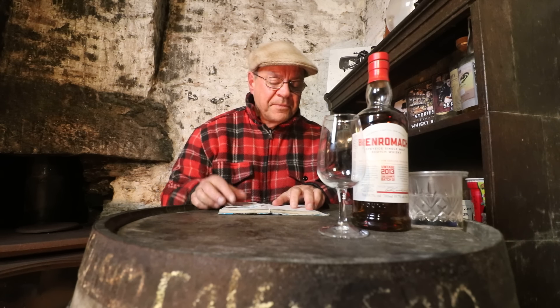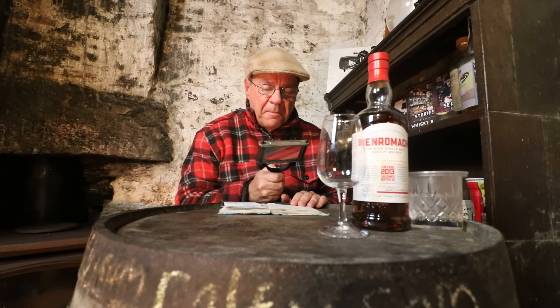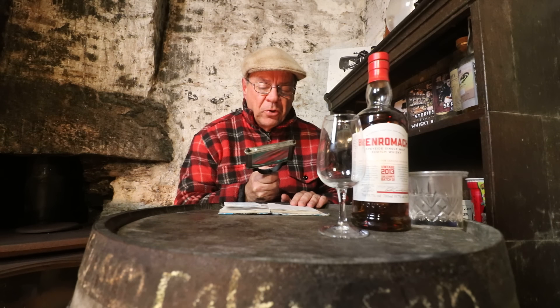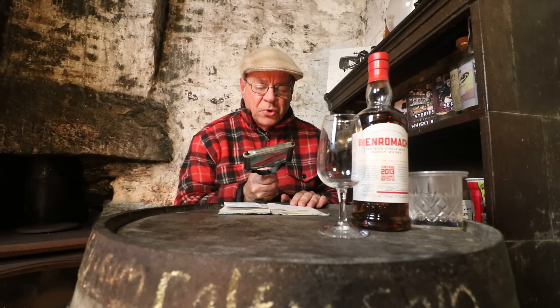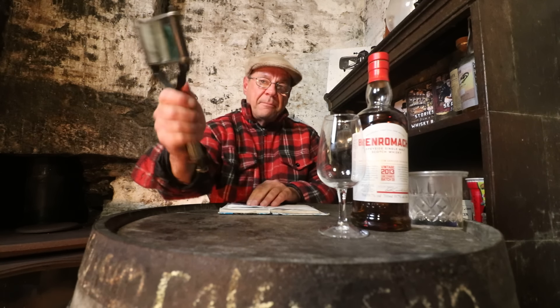Hello, you malty macho malt maniacs of Malttoberfest — I got there! Thank you to Brown Water Boys 8304 for that malt mention. Welcome to the Whiskey Bothy, malt mates. If you're at all interested in fine quality spirits and in particular Scotch single malt whisky, this is the channel for you.